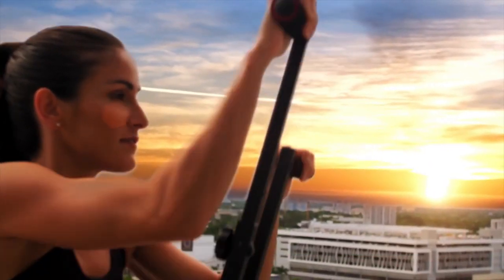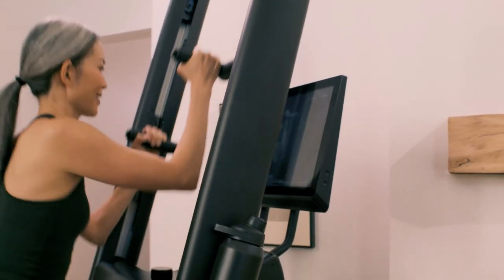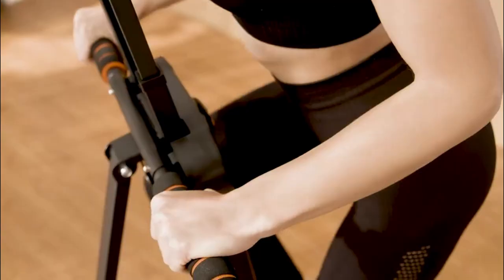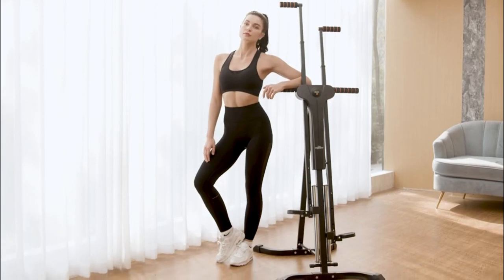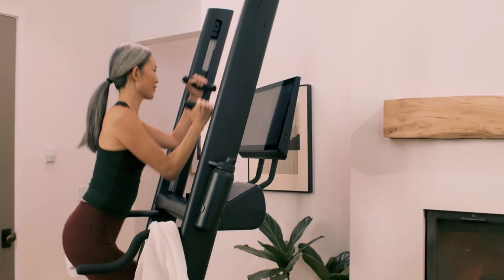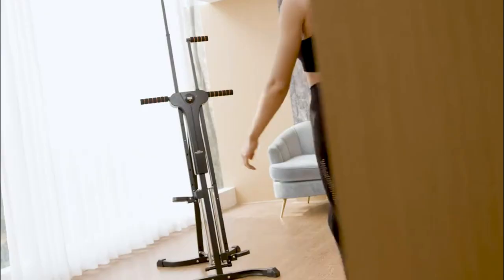Having a cardio routine is important if you want to condition your body and burn unwanted fat. Other than HIIT exercises and a treadmill or stationary bike, your best bet would be to get a vertical climber machine. A quick look at vertical climber machine reviews reveals that they're very effective fat burners. The whole body workout you get burns calories faster than other machines in the same league.